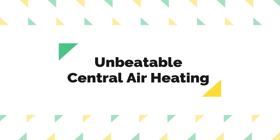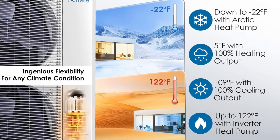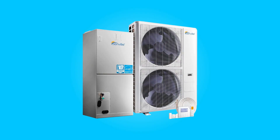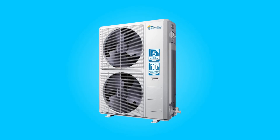Unbeatable Central Air Heating: The inverter heat pump technology in this system delivers reliable and efficient heating, ensuring warmth even in harsh conditions as low as minus 22 degrees Fahrenheit. This heating capability complements the central air conditioning system, offering year-round comfort in diverse weather conditions.